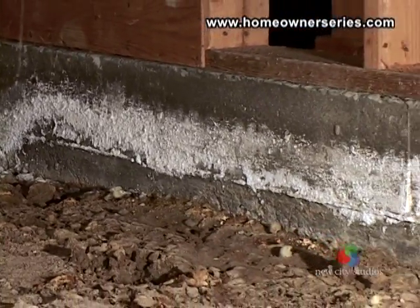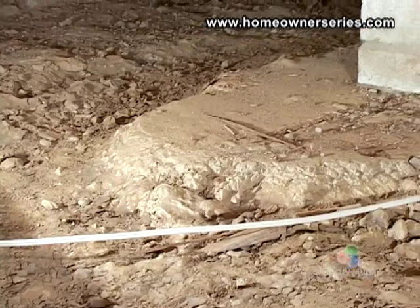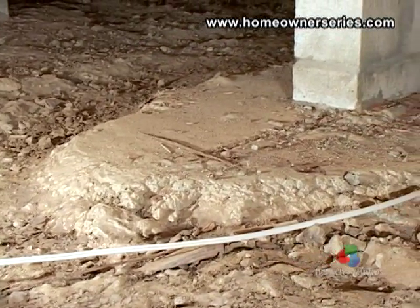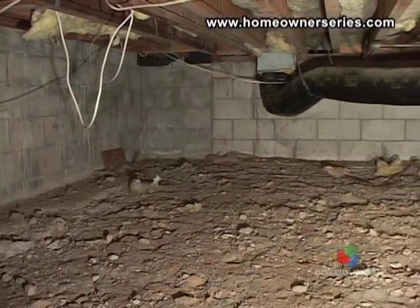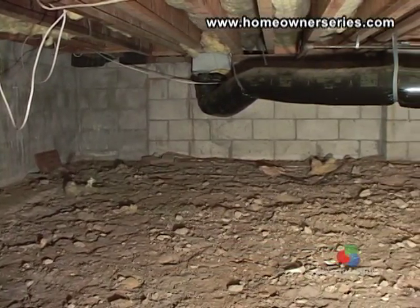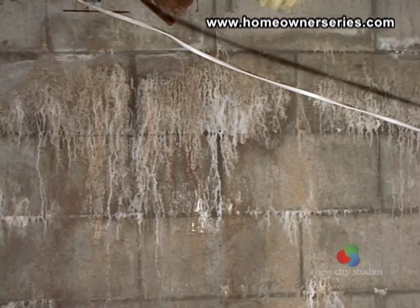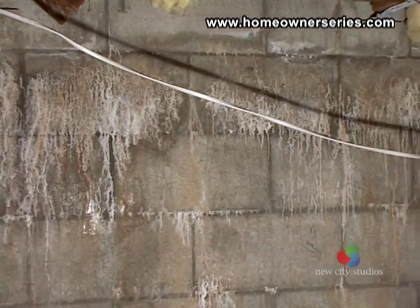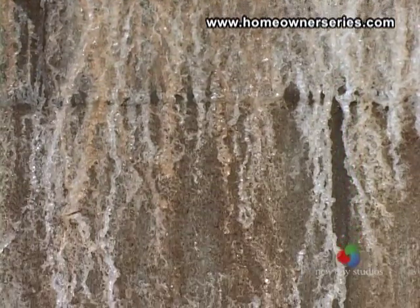If water has been present in the crawl space, you may notice mineral or salt deposits on the foundation walls or concrete footings. The foundation's perimeter walls, if not properly sealed, will develop efflorescence, which are salt deposits. Here you can see large salt deposits found in this home's crawl space — garden water from above seeped through this foundation wall, leaving its mineral trail.